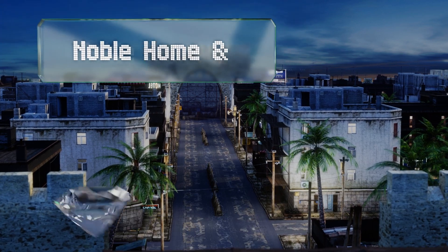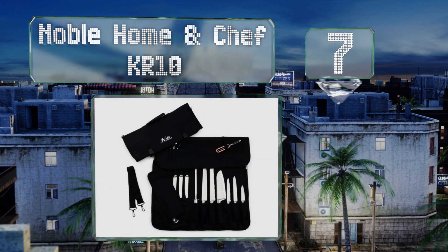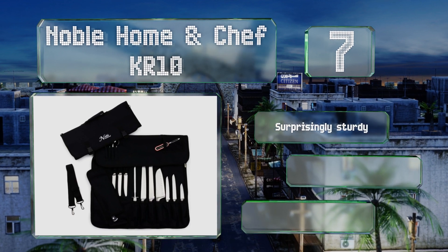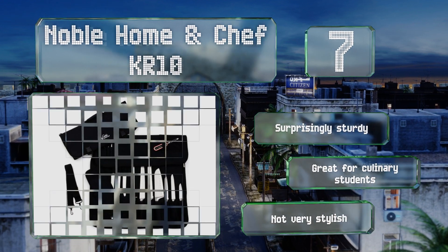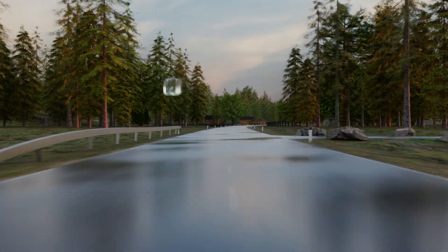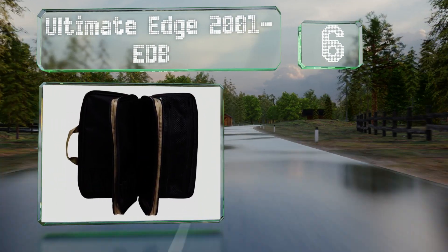At number seven, as one of the least expensive options, the Noble Home and Chef KR10 is an excellent selection for budding line cooks who need to transport their tools to and from work. It's large enough to accommodate an impressive number of items in addition to knives. It's surprisingly sturdy and great for culinary students, but it's not very stylish.